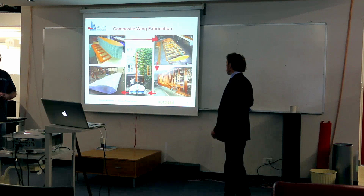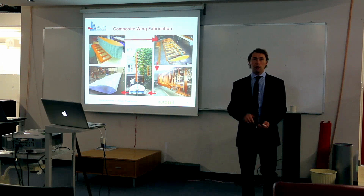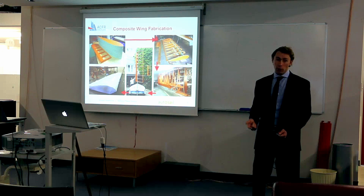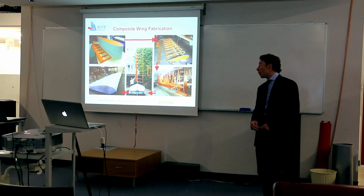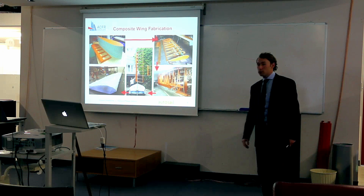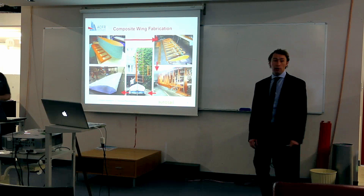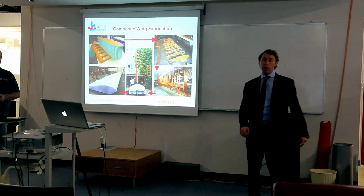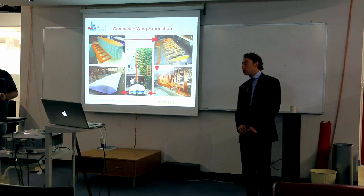The whole wing assembly weighs 20 kilos including mast and equipment, which is quite heavy — heavier than I had expected and hoped for, but I've deemed it acceptable. It's 3.6 metres tall and has a chord length of 1.2 metres.